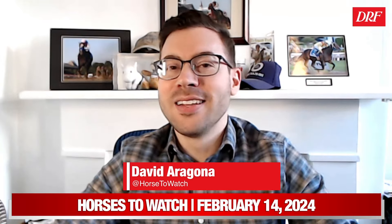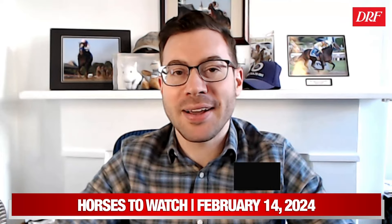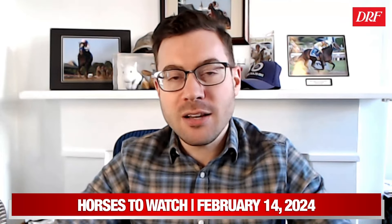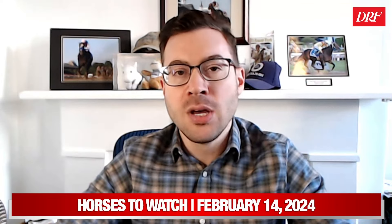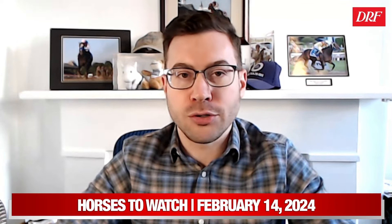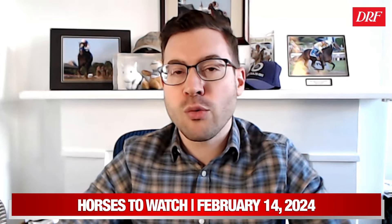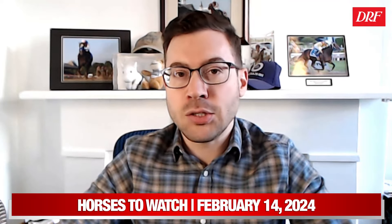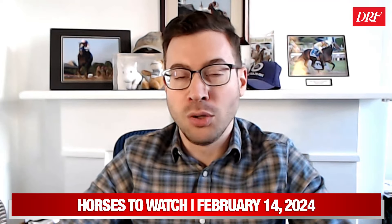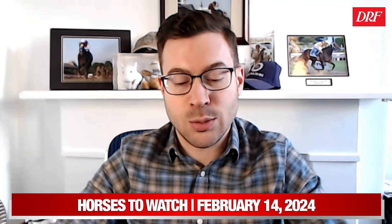Hi everyone, David Aragona here with the Valentine's Day edition of Horses to Watch, February 14th. We take a look back at some races from the past week, trying to find horses that had trouble in their races, were compromised by their trips, and ones that we can note for future starts — whether horses we bet back next time they run, or ones we look for when they find an appropriate spot down the line. Making these trip notes will enrich our understanding of the form when these horses show back in the past performances.